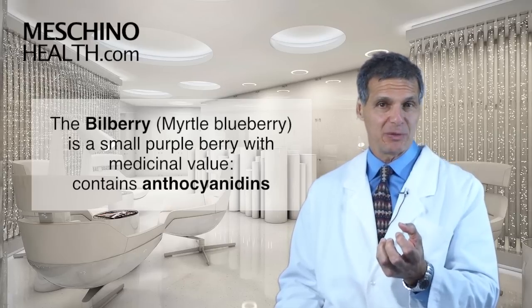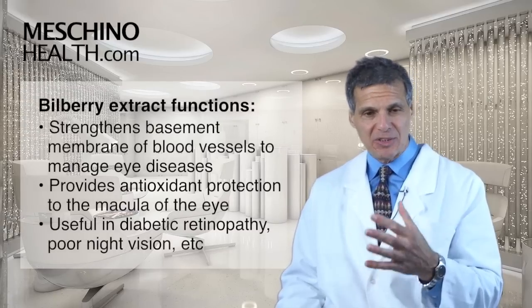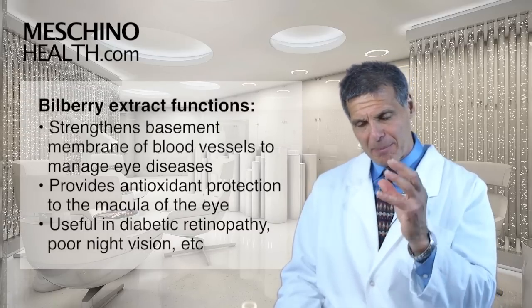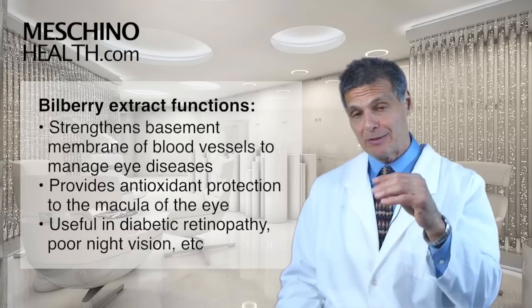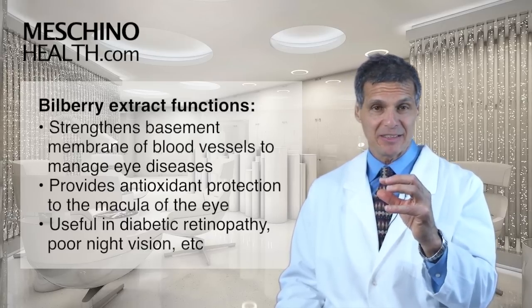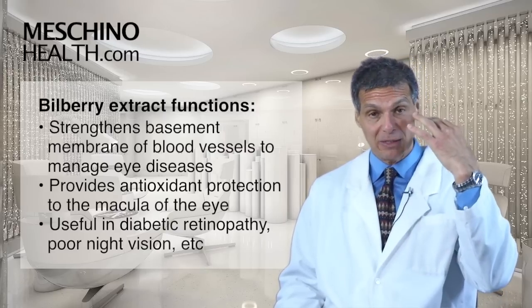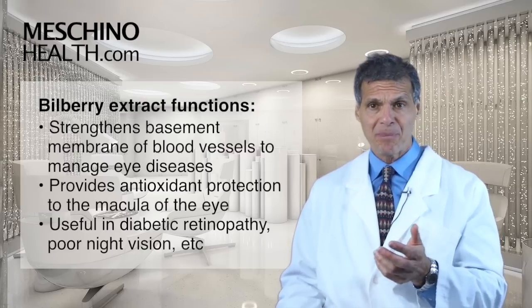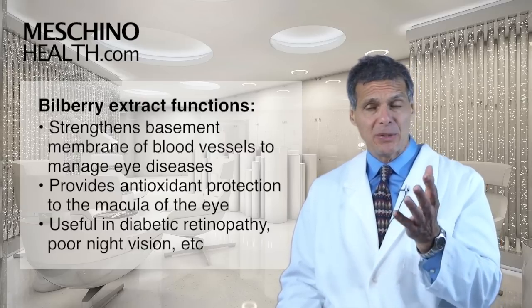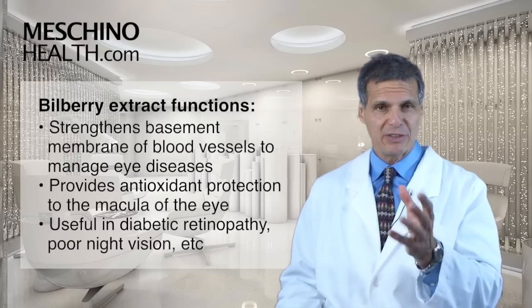It has active constituents known as anthocyanidins. Bilberry extract has been used to strengthen the basement membrane of blood vessels, which is very helpful in managing certain eye diseases. It also provides antioxidant protection to the back of the eye — known as the macula — to reduce the risk of macular degeneration, and it's been useful in diabetic retinopathy, poor night vision, and other problems.